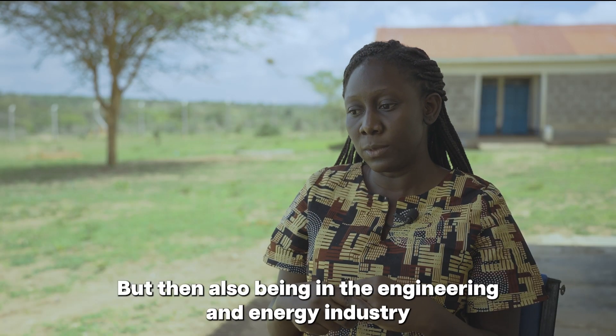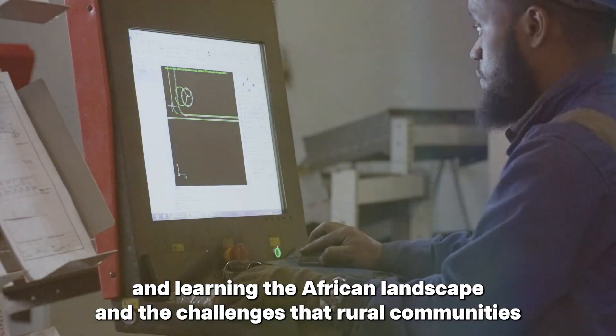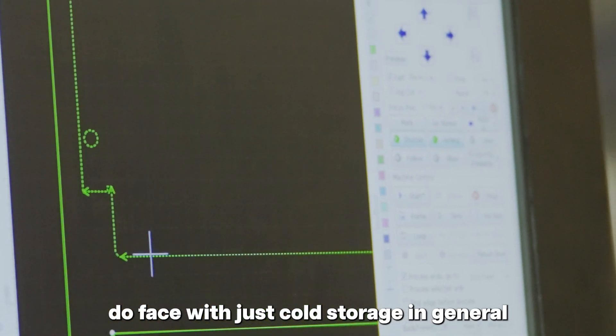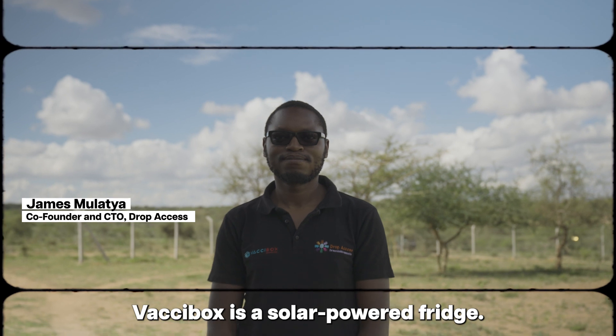Being in the engineering and energy industry and learning the African landscape and the challenges that rural communities face with cold storage in general prompted us to design this Vaxibox refrigerator. Vaxibox is a solar-powered fridge.